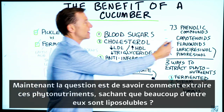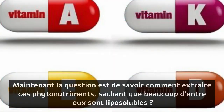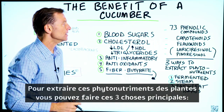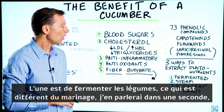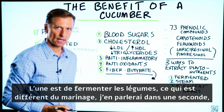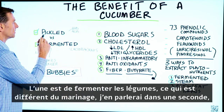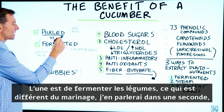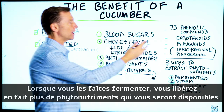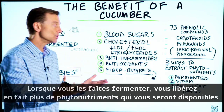Now, the question is: how do we extract these phytonutrients? A lot of them are fat-soluble. In order to extract these from plants, there are three main things you can do. One is you can ferment them. When you ferment a vegetable — and that's different from pickling, which I'll talk about in a second — you actually release more phytonutrients and make more of them available for you to use.